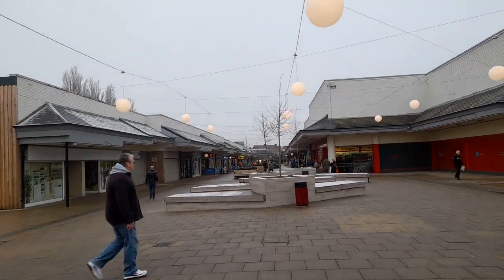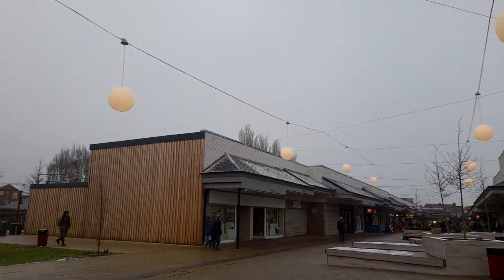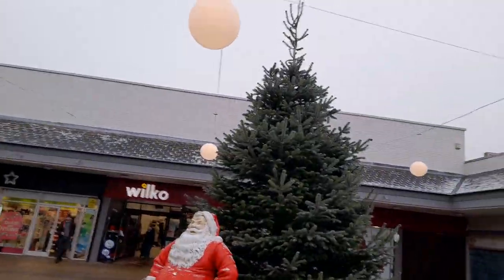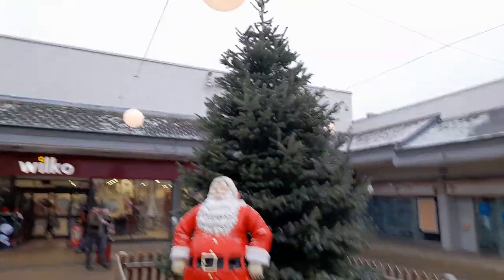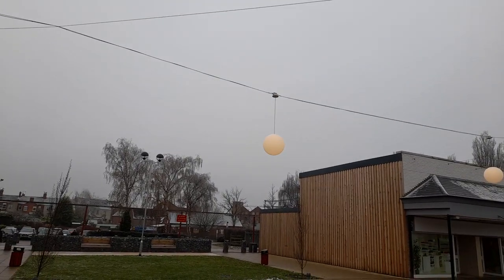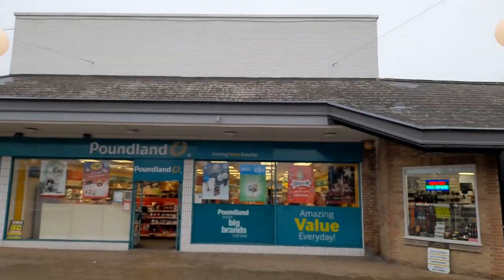Thank you, and a big thumbs up — I really appreciate it. So here are all the lights, and it looks absolutely beautiful. Here's Father Christmas and the Christmas tree, and all the lights. You can see these brown ball lights lit up at night, and all the seating area.